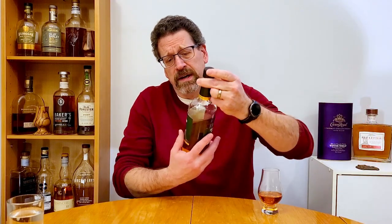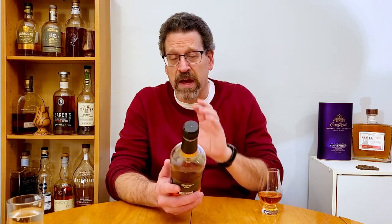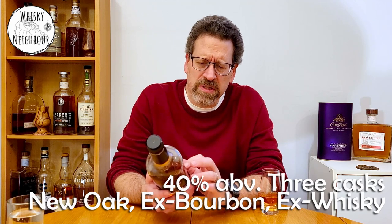It's 40%, but it is all rye, and according to their website, it's got some ex-new oak — cast in some new oak — and it also has ex-bourbon and ex-Canadian whiskey barrel. So there's three barrels behind this, all rye, but it is released only at 40%, and no doubt chill filtered and no doubt colored because it's so dark. In my market it's still 19 bucks Canadian — that's what I paid. That is a crazy low price. So is it worth it at all? Let's talk about this rye.